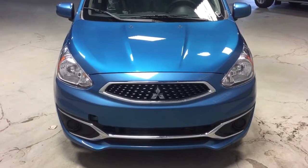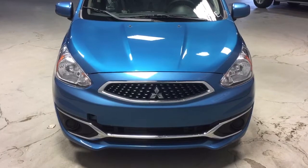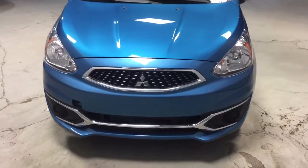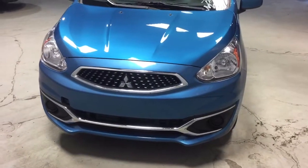Hey Danny, I want to thank you so much for your inquiry on the all-new 2018 Mitsubishi Mirage. The new 2018 Mitsubishi Mirage is your most fuel efficient gas-powered vehicle in the whole market.